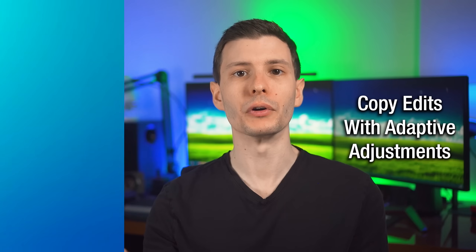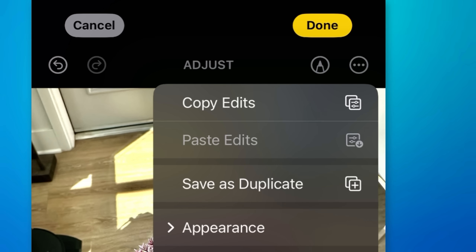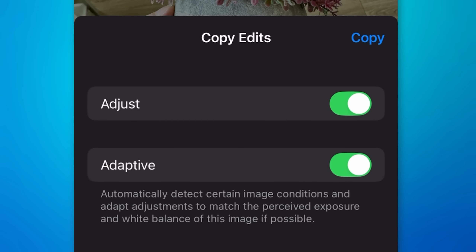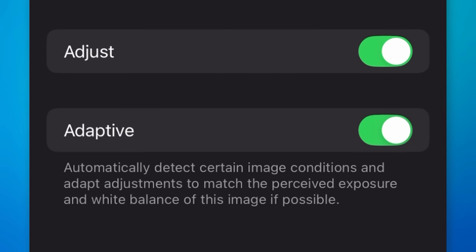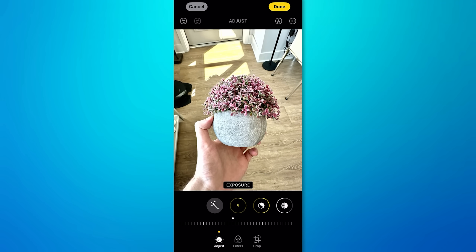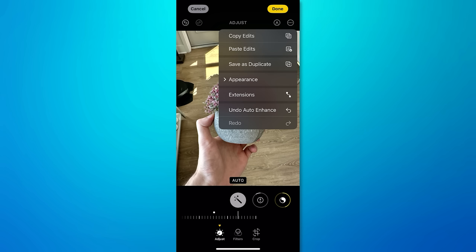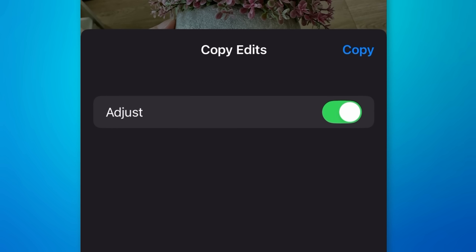While editing a photo, if you make certain adjustments and then go to Copy Edits, you'll see a new Adaptive option, which is enabled by default. Basically, if you keep this enabled while you copy the edits and then paste them, it will try to make the result look similar to the previous one even if the conditions weren't exactly the same. This new Adaptive option will only show up if you make adjustments beyond just the automatic tool — if you only use the automatic filter, it'll just show the Adjust option.